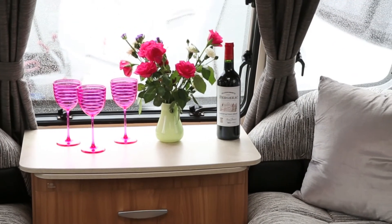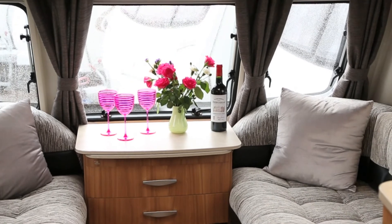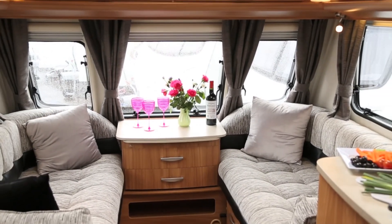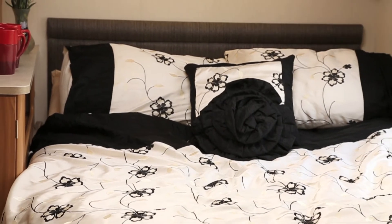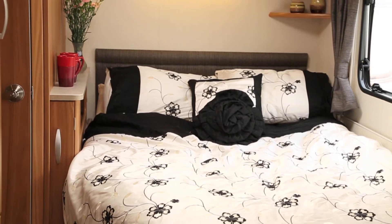Most caravanners do want to be fairly modern. They don't want to stay 30 years ago with floral drapes on. So we've gone for a more modern contemporary feel. The Ultima's black, white and grey colour scheme creates the most stunning caravan interior we've seen this year. The prominent white in the seating fabric ensures the lounge is bright both by day and night.